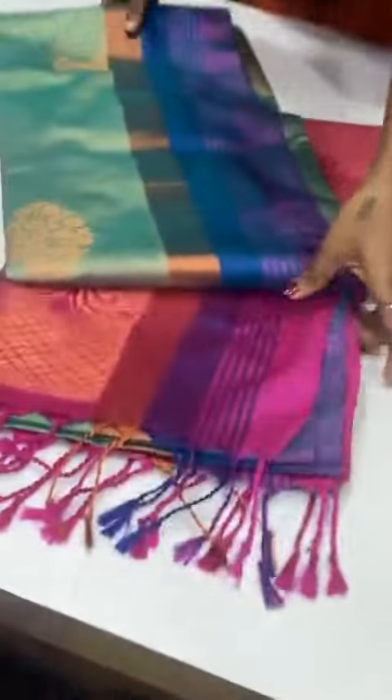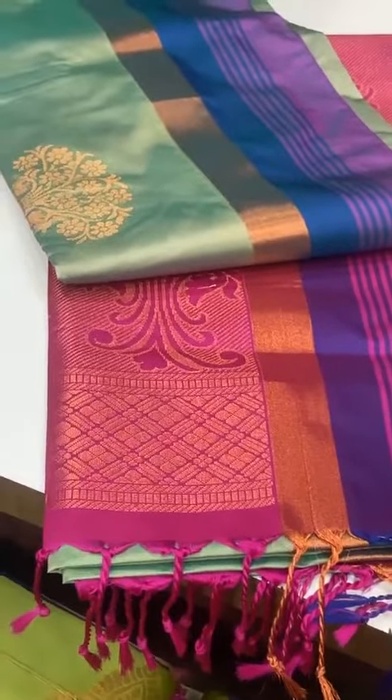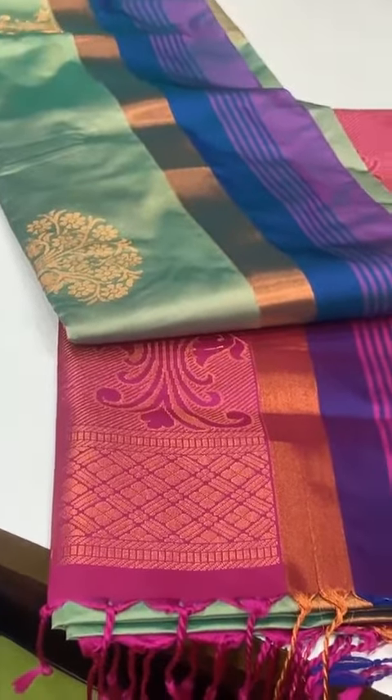No.15 ultimate color saree, pretty English sea green color saree, heavy jari rich pallu, throughout body tree booty line.